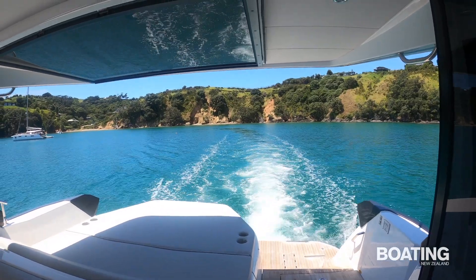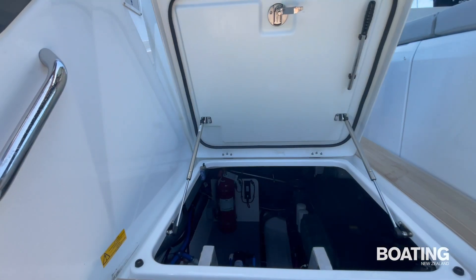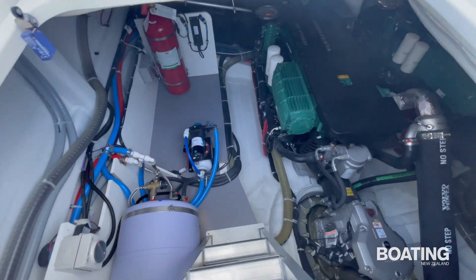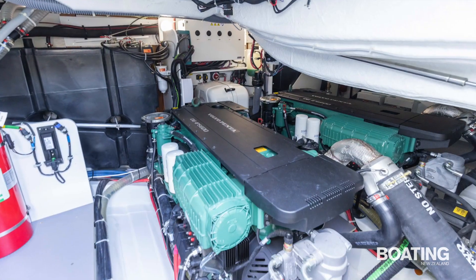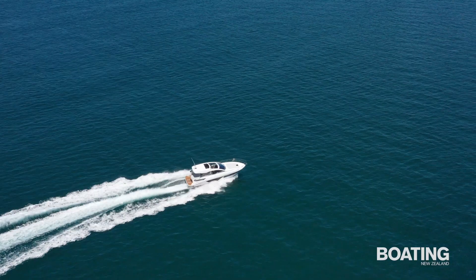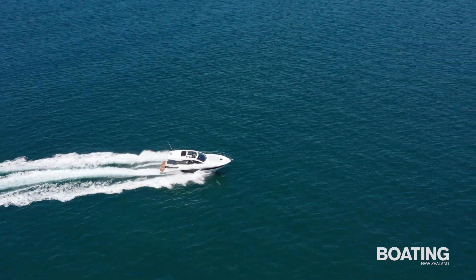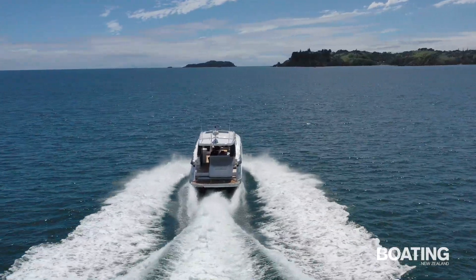While stern drives are also an option for this 14.8 metre cruiser, today's test model is powered by a pair of inboard Volvo D6 IPS 600 diesels. This pair of 440 horsepower Volvos pushes the GT along at a cruising speed of around 21 knots using about 85 litres an hour, and a top speed of around 26 knots.